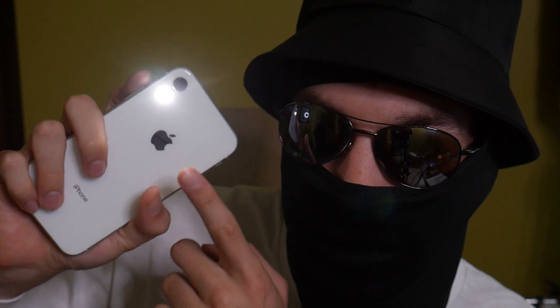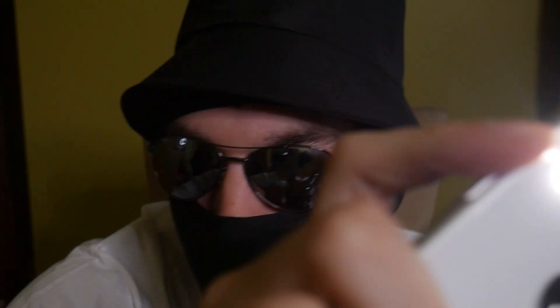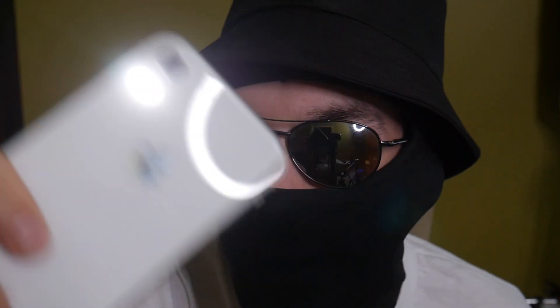Next thing I want you to do is just look at this light right here. I'm just looking to see if there's anything wrong with your vision at all. It doesn't seem to be anything wrong at all — it just seems perfectly normal. Okay, good.